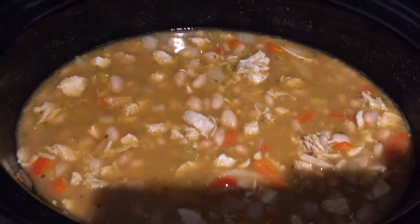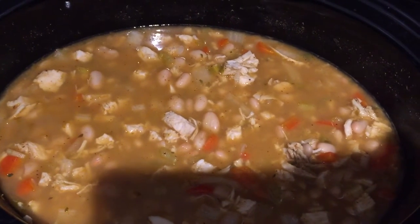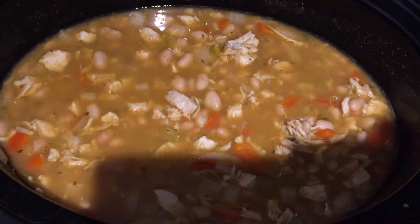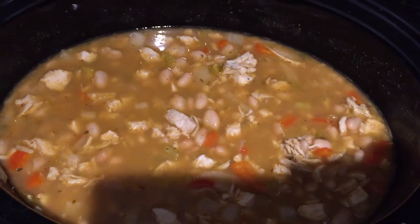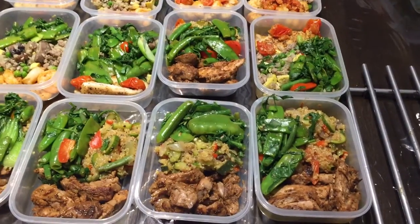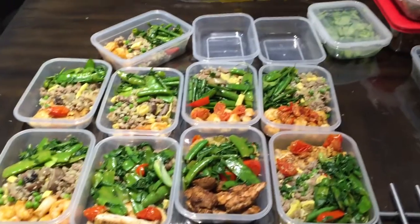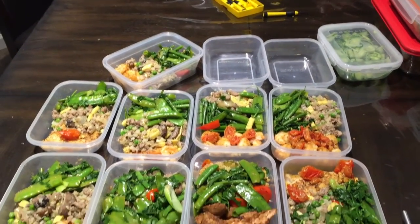This one isn't done yet but it's cooking in the crock pot — we have the white bean chicken chili still cooking, we haven't tried that one yet, so hopefully it turns out good. Here's all the food packed up — I've got a few days' worth here for me and my family.